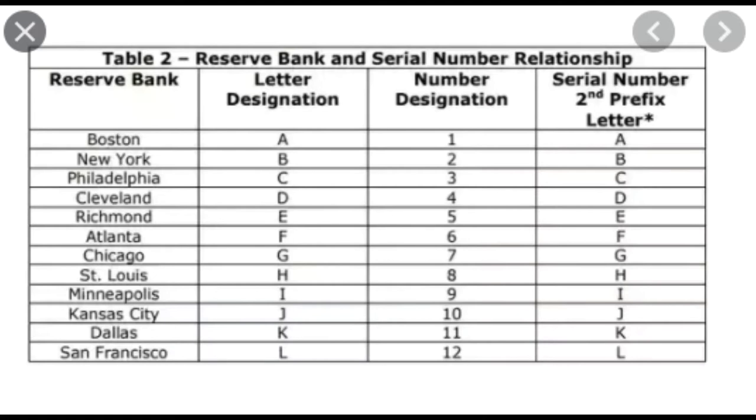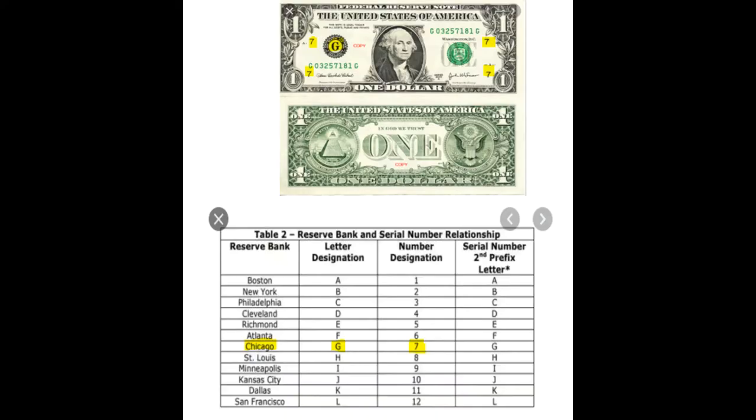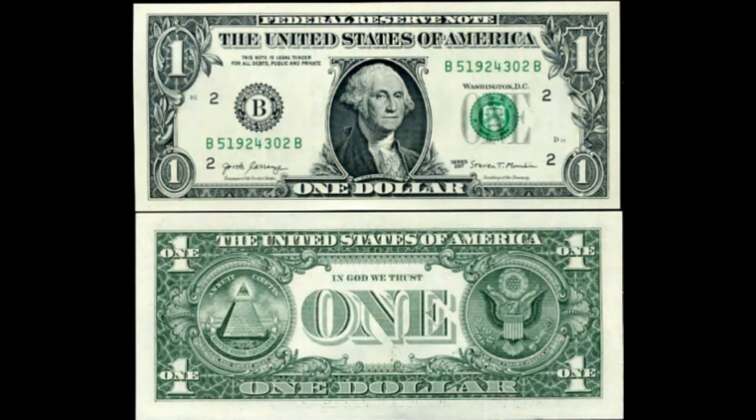The B and the two act as a routing number would on a check. If you had a personal check, it has a routing number and it tells the bank's location. Underneath that black jagged circle, notice the green 51934302 in between the two B's. The B's again tell you it's the Federal Reserve in New York. And the green number, 51934302, is the account number it is to be drawn off.